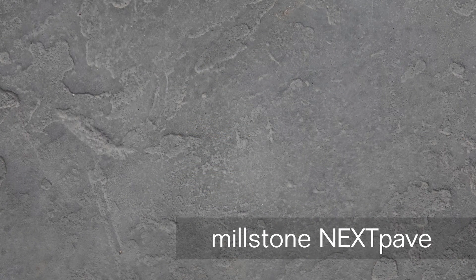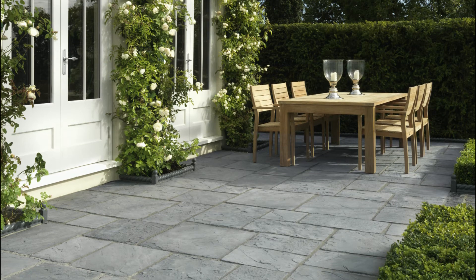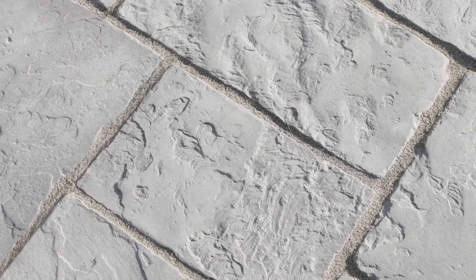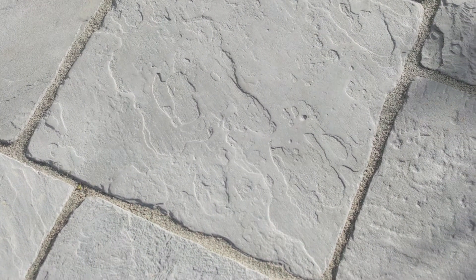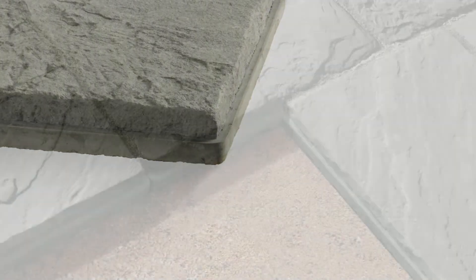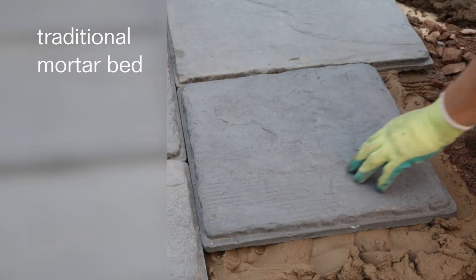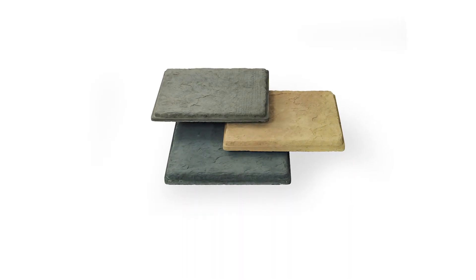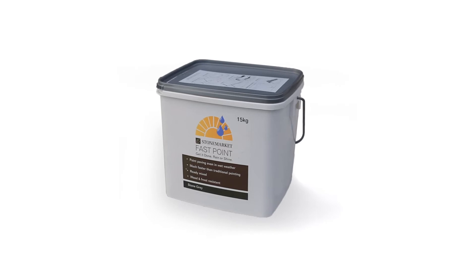Millstone NextPave accurately recreates fine antique stone. Its intricate profiles and textures are painstakingly moulded from genuine stone masters to produce the true character of original stone. Millstone NextPave has a patented base design, enabling you to choose to install using the new screed bed option to reduce installation time, or keep to the traditional mortar bed option and take full advantage of the automatically generated uniform joints. Available in all the much-loved colours and textures. Achieve perfect results by using Fastpoint Jointing Compound.